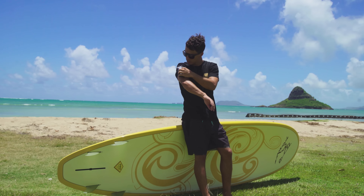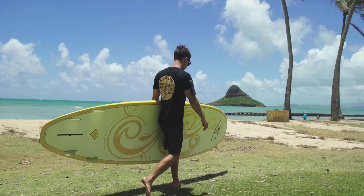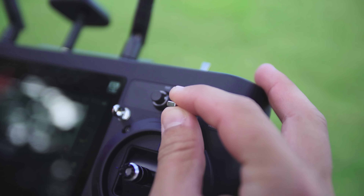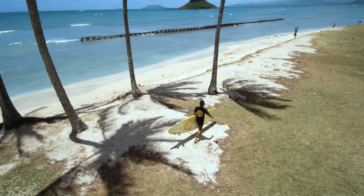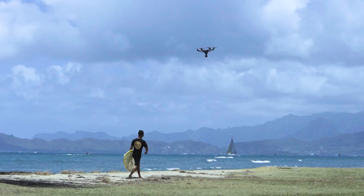In smart mode you can really see how RealSense technology works. By selecting Follow Me and turning on RealSense, the Typhoon H will avoid all obstacles while tracking your position and keeping you in the shot.